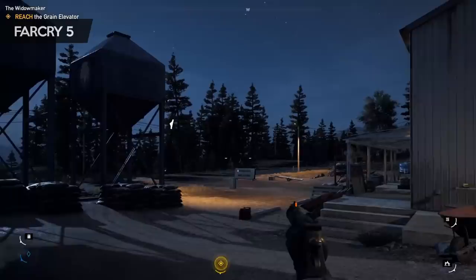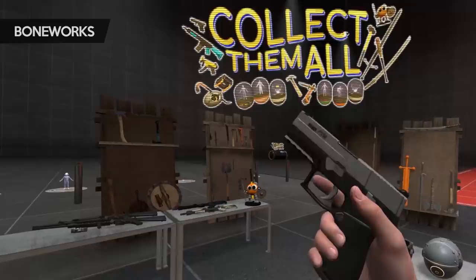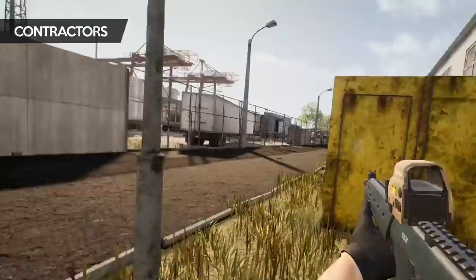In a non-VR game, you have 3 degrees of freedom — you can move your view up, down, left and right, and the gun is fixed to where you're looking. With VR, you've got full 6 degrees of freedom: not only up, down, left and right, but also forwards, backwards, and full rotation of the wrist. You are literally occupying a 3D space. Your head and hands are also totally independent of each other, so you can look around freely.